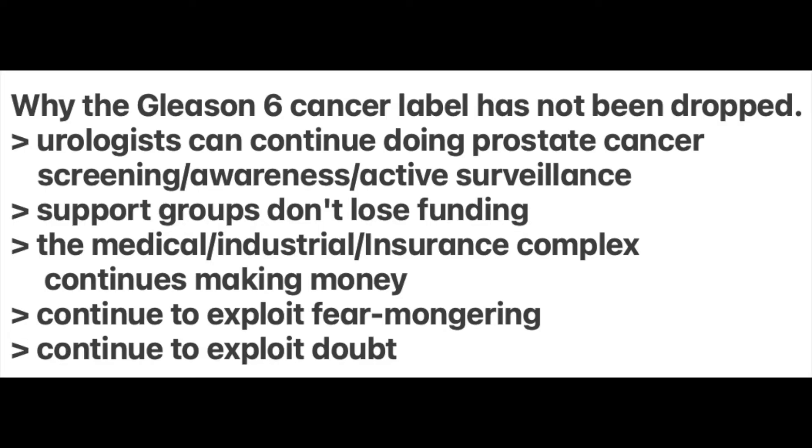Physicians and government health care oversight agencies have been well aware that the Gleason 6 is a bogus cancer. But why haven't they dropped the cancer label? Sadly, health care is financially driven and has many financial conflicts of interest. Much of the marketing is centered on scare tactics, exaggerations, and misinformation to foster doubt and concern so men get tested and treated. Incredibly, prostate cancer support groups are concerned about losing funding if the cancer label is dropped from the Gleason 6. The medical industrial insurance complex, including government health care oversight agencies like the NIH and FDA, are more interested in preserving revenue streams by exploiting fear mongering.